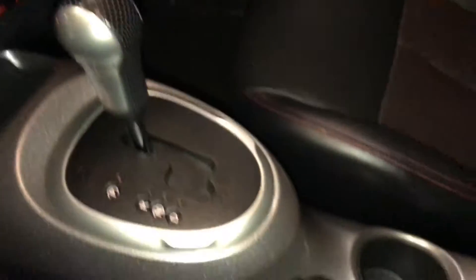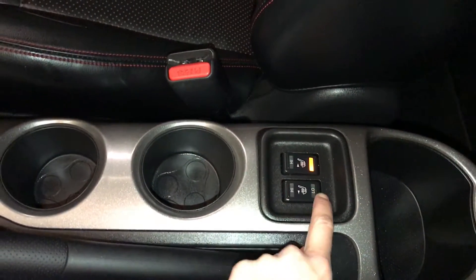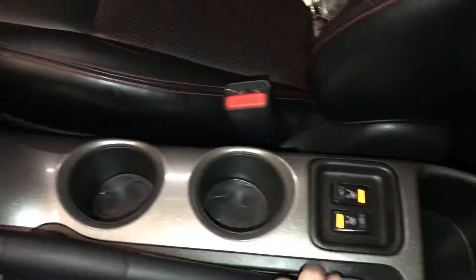USB auxiliary and power outlet. E-brake. Heated front seats with low and high settings. Power tilt and sliding sunroof with a manual sunshade.